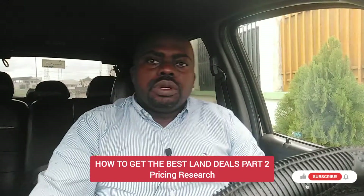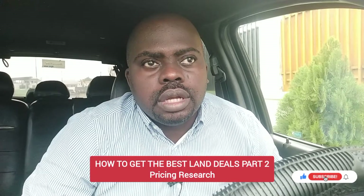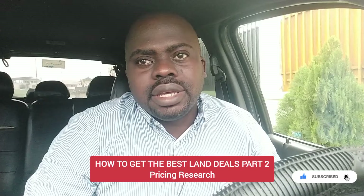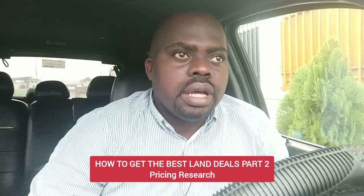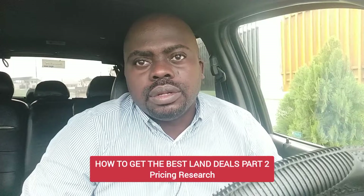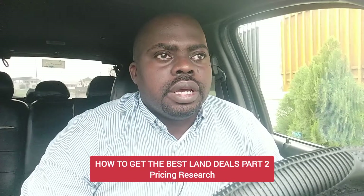Hello everyone, Tyler here, property consultant and realtor. Today I'm continuing the series of videos I'm doing on how to find the best land deals. In my first video I said you must get the location right, because location is very important when you buy anything in real estate. If you do not get the location right, you cannot be said to have gotten a good deal.